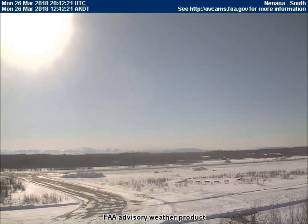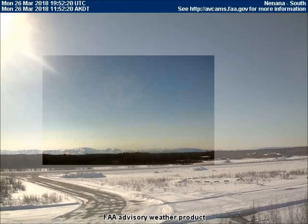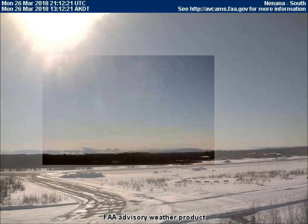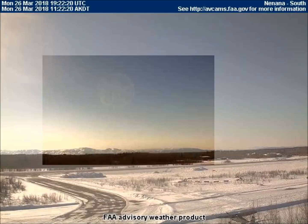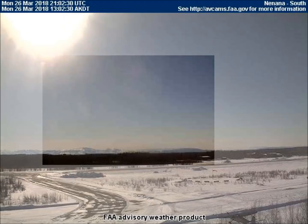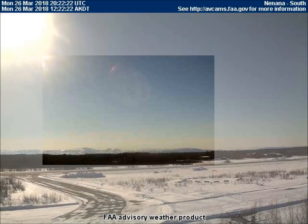At first it looks like nothing is there, but some contrast brings out a highly cratered planet. As we move through the frames, it is obvious that this cratered planet is spinning through space. Some contrast applied helps to bring out its amazing texture. It's easy to see that it has a very fast rotation. Here's a close-up with contrast — the contrast works much better without the sun's glare, so I cropped that out.